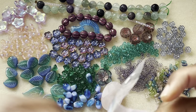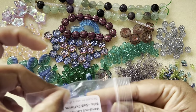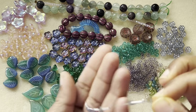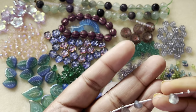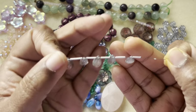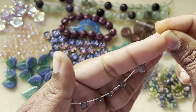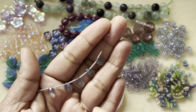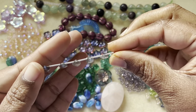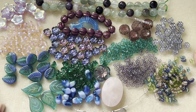I saved the best for last because I love labradorite — I must have said this multiple times. We have this focal teardrop, faceted, and look at the luster of the blue — even the camera picks it up. They are separated by these wire coils. So pretty — there's so much flash in this labradorite. I absolutely love it!